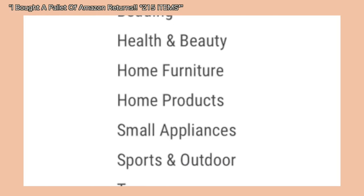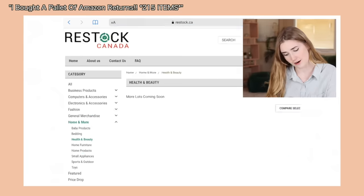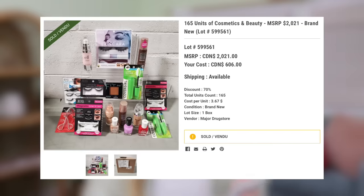You might remember that from when I shopped for the first-ever return box we did — I initially went to the beauty section. There is home furniture, home products, small appliances, sports and outdoor, and toys. Health and beauty caught my attention but they were completely sold out, so we're not doing a beauty box — maybe in the future. But anyway, randomly about three weeks ago I was shopping around and they had just restocked — this isn't sponsored by the way — they posted a ton of beauty and wellness boxes.